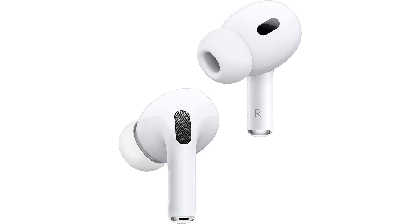If you're in the market for high quality wireless earbuds that deliver an exceptional audio experience, look no further than the Apple AirPods Pro second generation renewed. These refurbished earbuds combine cutting-edge technology with the convenience of Apple's renowned design to provide users with a premium audio experience like no other.